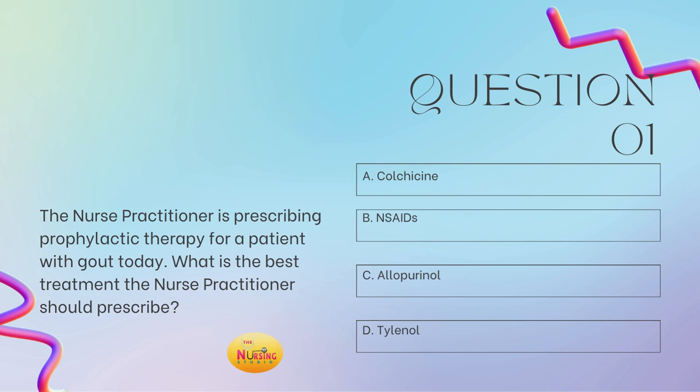I always recommend reading the stem of the question first so it allows you to slow down and ensure that you're answering what is even being asked. The stem states: what is the best treatment the nurse practitioner should prescribe? The question says prophylactic therapy — don't miss out on that term. You should go directly to C, Allopurinol. Allopurinol has the word 'all' in it because it gives coverage all the time — it is prophylactic therapy for gout. If we're talking about acute therapy for gout, we're talking colchicine and NSAIDs.